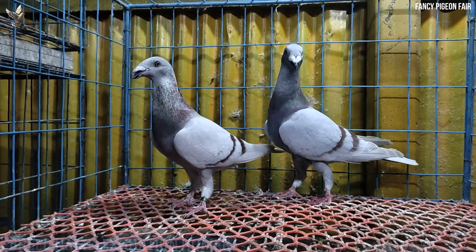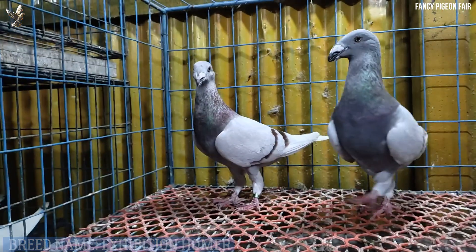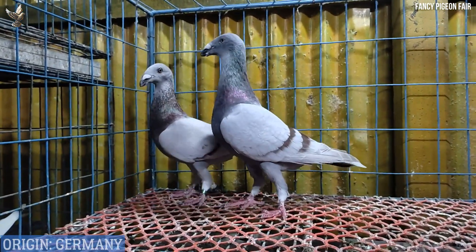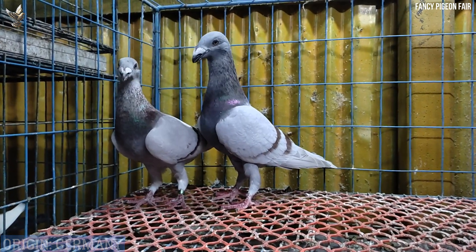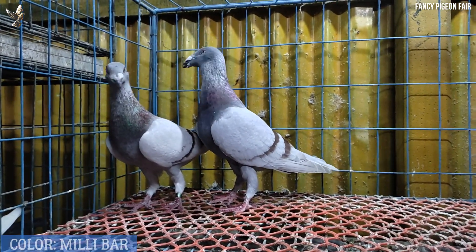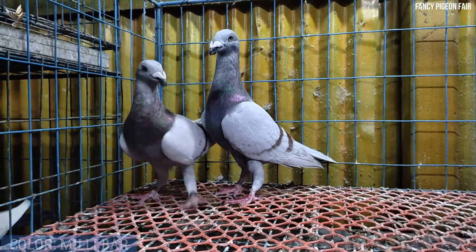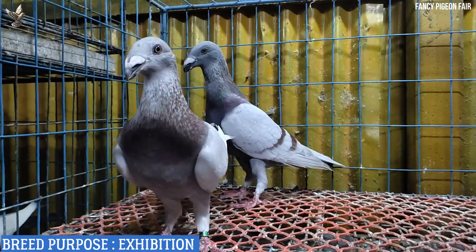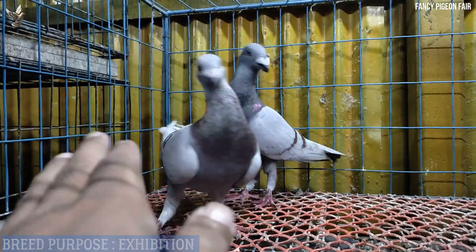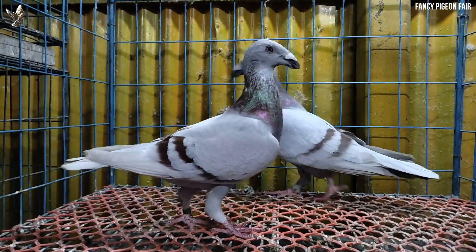Exhibition Homer pigeon — the Exhibition Homer is fairly large in size, not too big or too weighty, and above all they must be balanced. Available colors are blue, black, dun, red, yellow, checkered, and silver. The checkering should be clear and distinctive throughout. Blues and mealies should have two broad and well-defined bars on the wings. They are also grizzled in various colors, with top colors consisting of silver, cream, and yellows in plain bar and checkered patterns.